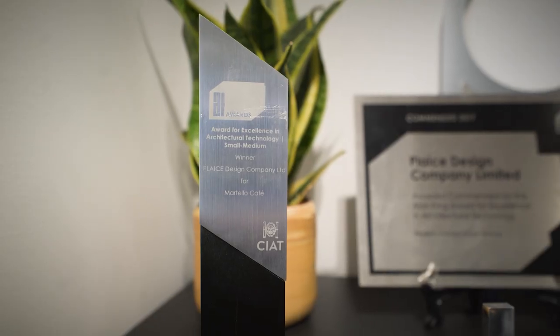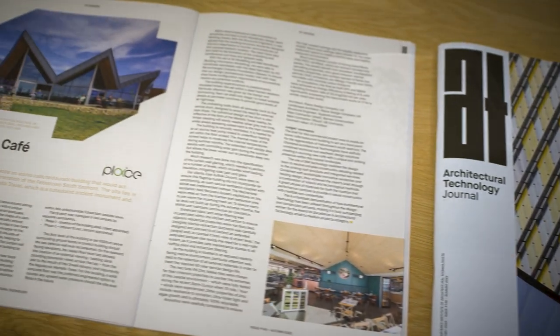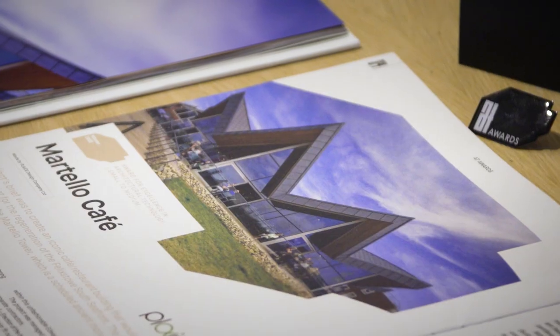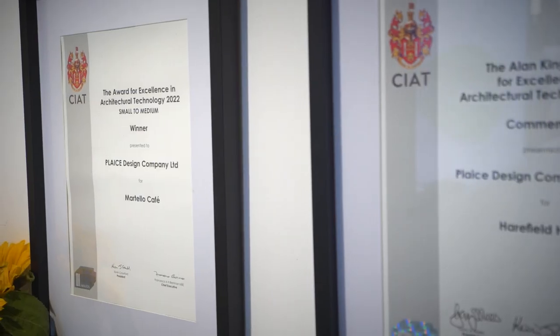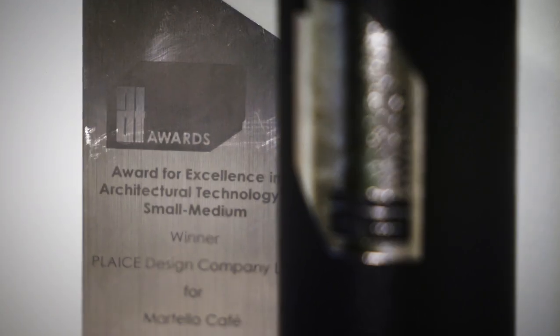We applied because we'd previously picked up an award at the AT Awards. The application process was simple, we had all the information at hand, we knew all the benefits that it would potentially bring, and on the back of that we felt that Martello Cafe was a building which should be recognised for its use of architectural technology — so for us it was a no-brainer.